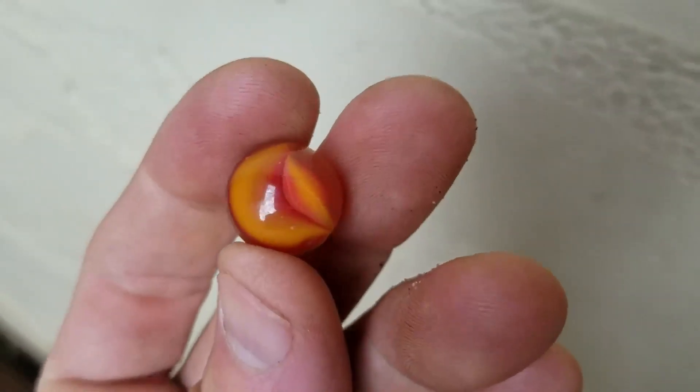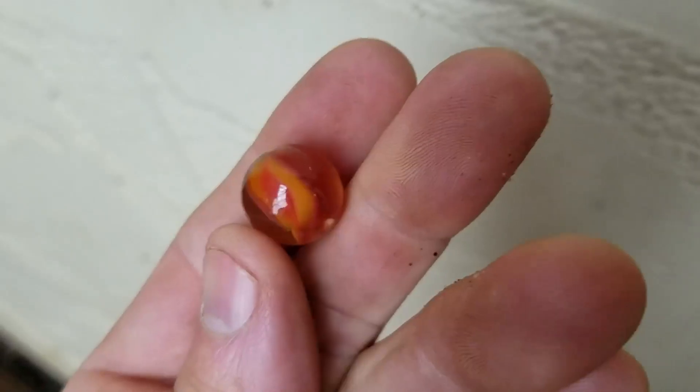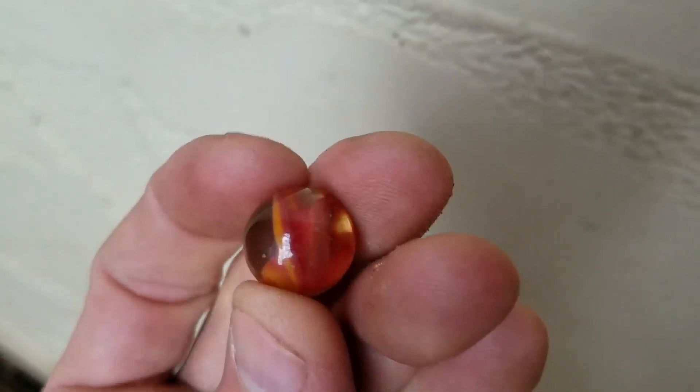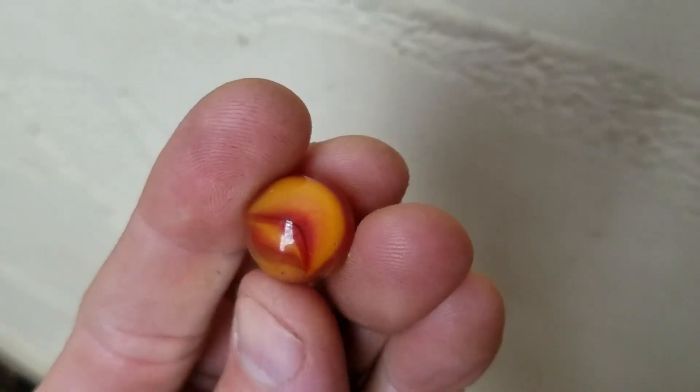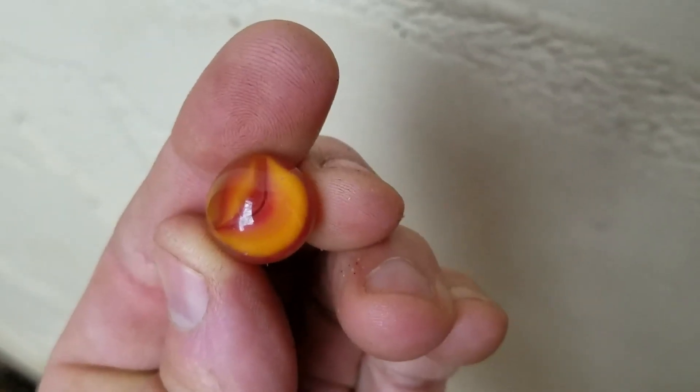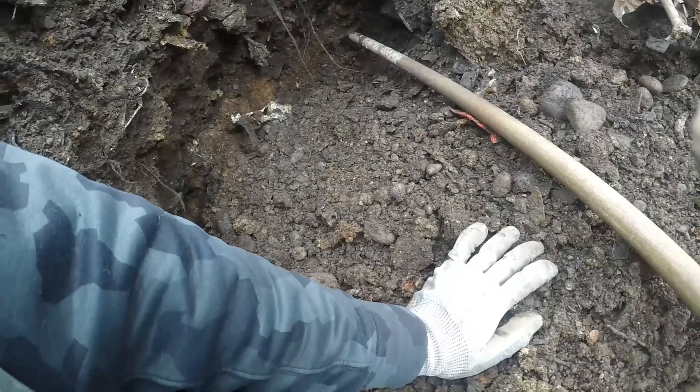Check out that beautiful cat eye — that's a beauty. Real nice condition, kind of whispering right in there. That's a nice one, I'm happy to find that. Looks like a flower.